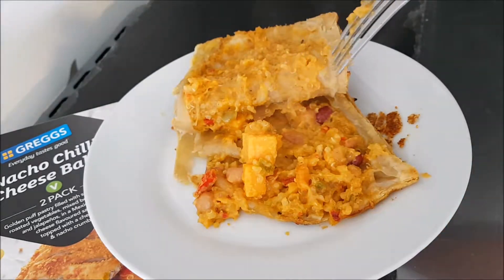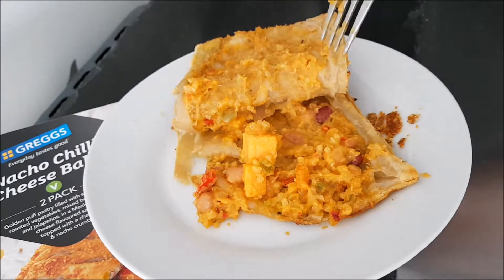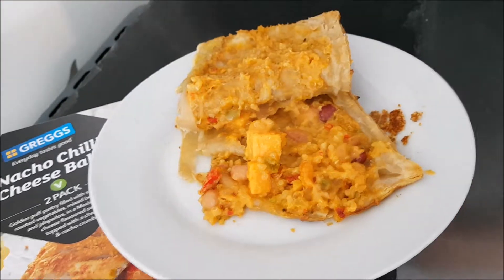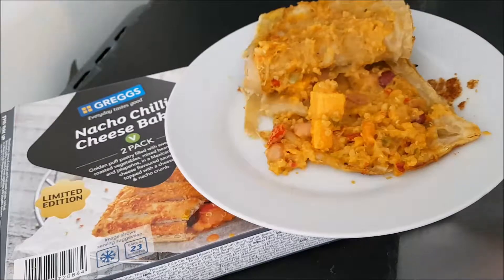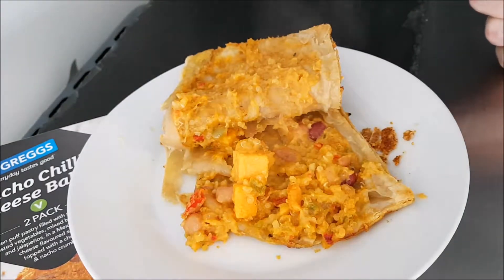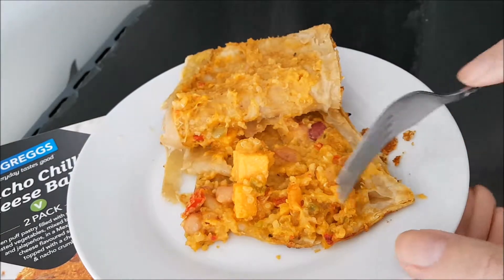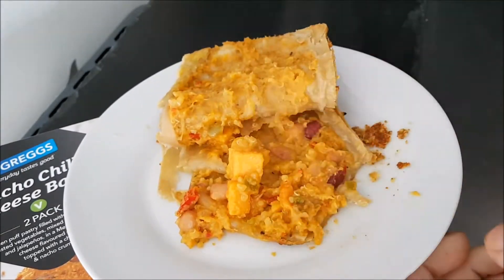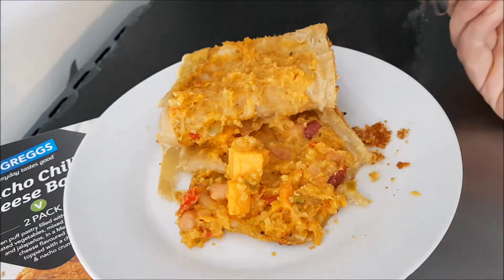If you want one, you have to be in the UK and go to Iceland. They are limited edition so they're not going to be there for too long. I will be stocking up on them — Susan will not.